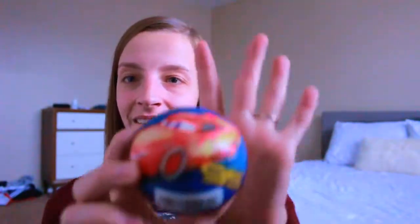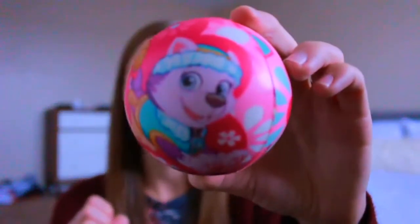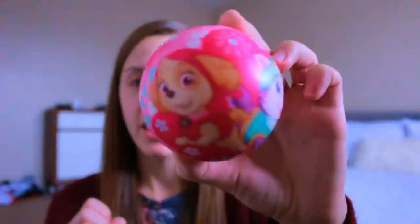I always get my kids a new ball every single year. I like having a bunch of little balls in the house because we like to throw them at each other and play kind of rough. I got my son a Lightning McQueen one, and for Kinsley — who has a very strong Paw Patrol phase right now — I got her a Paw Patrol ball with the girl pups on it, which I thought was really cute.